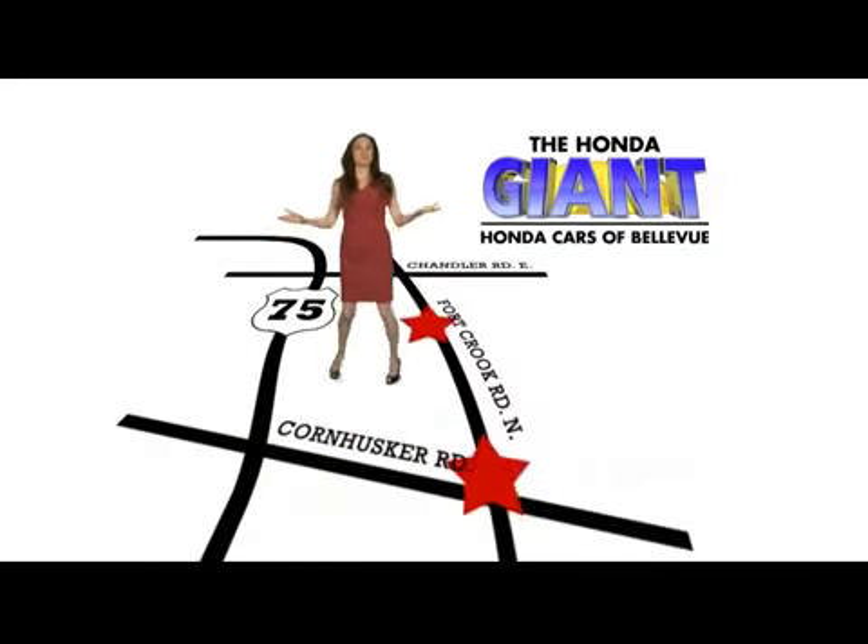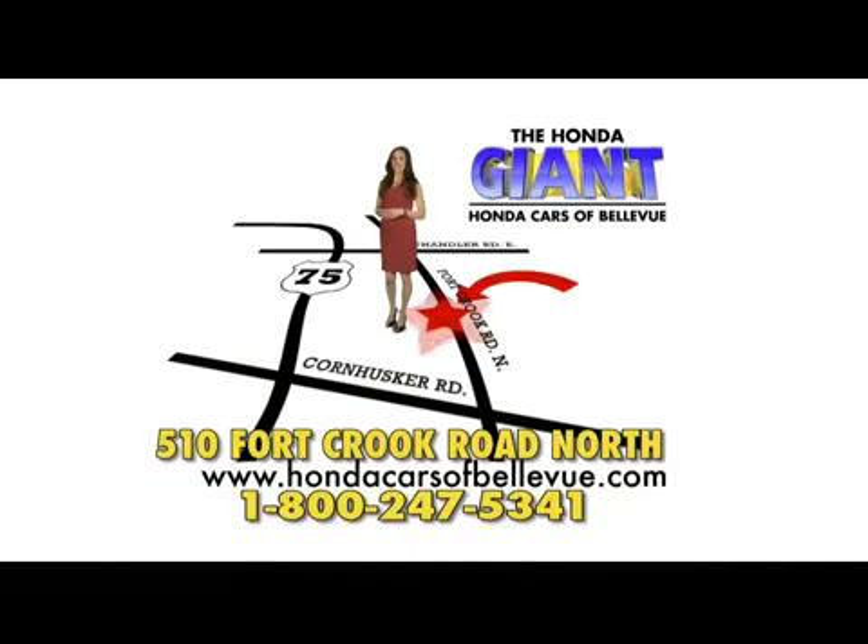Honda Cars of Bellevue. One small step off Kennedy Freeway, one giant Honda savings store.